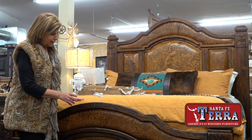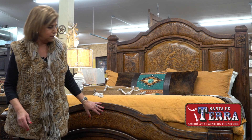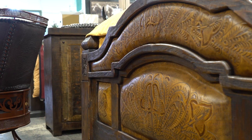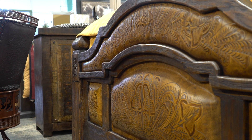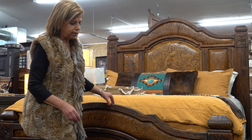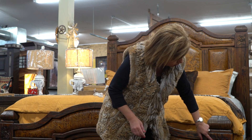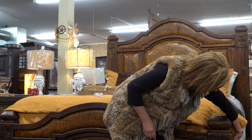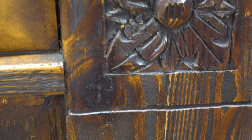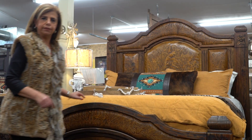Let me talk about this bed. This one came from Mexico — you can see the details, it is all handcraft. They have all the work made in Mexico and the wood is all reclaimed wood. Look at the details here on the corners, they have the margaritas. That's why this bed is called the margarita bed.